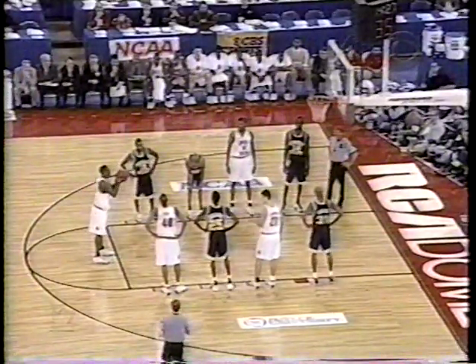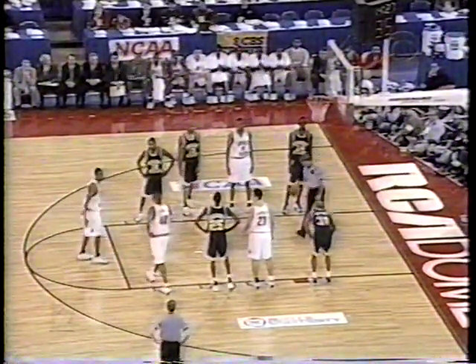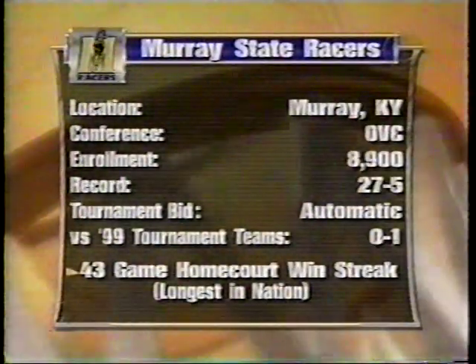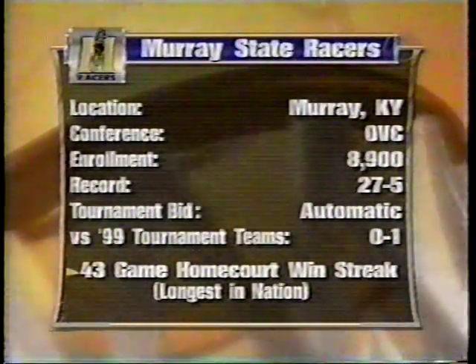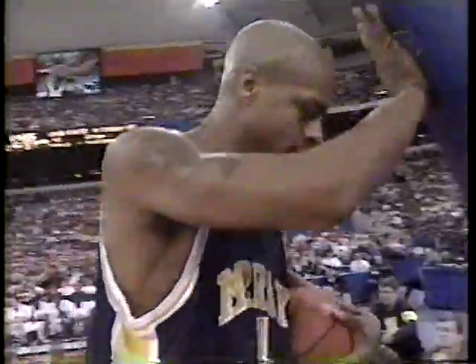Redd is two for two from the line, seven for 13 from the field — he now has 17 points. That's Murray State — they're from Murray, Kentucky, in the western part of Kentucky, about 45 minutes from Paducah, they tell us. Teams in the tournament, and a foul on the rebounding action against Ohio State's George Reese.